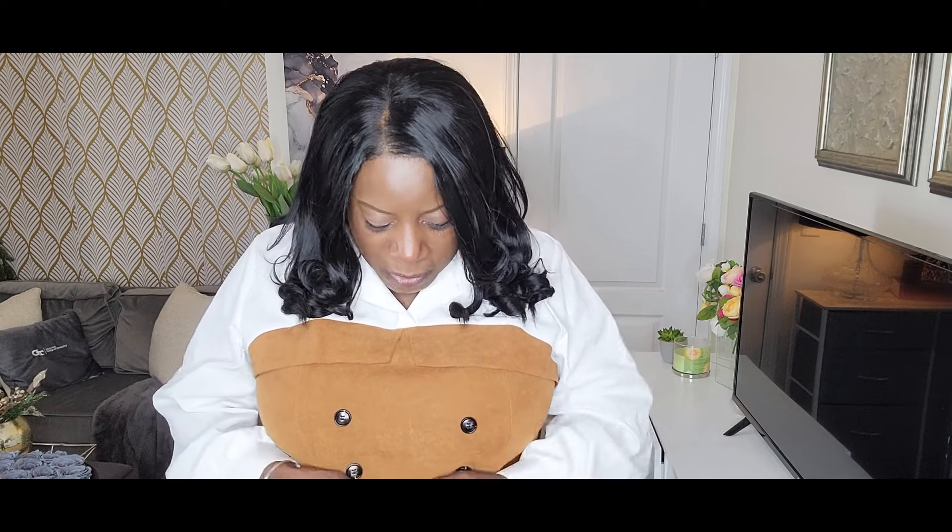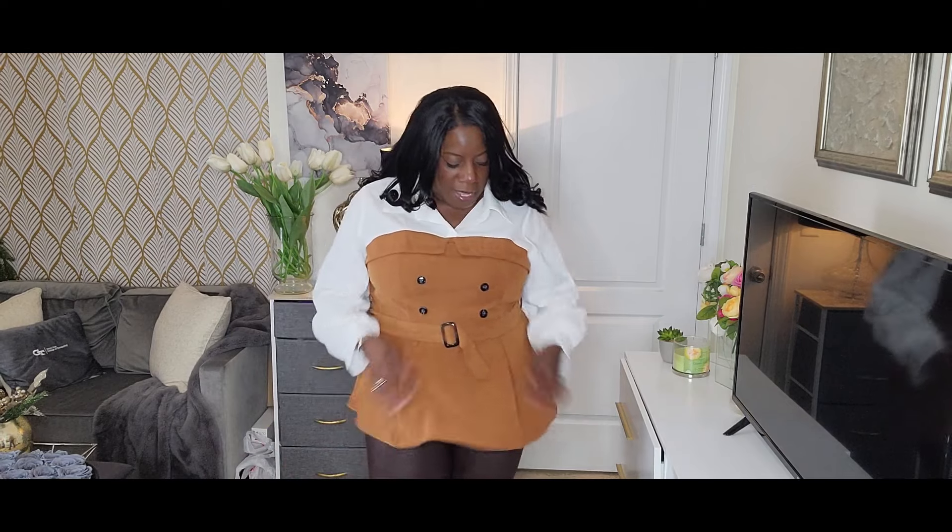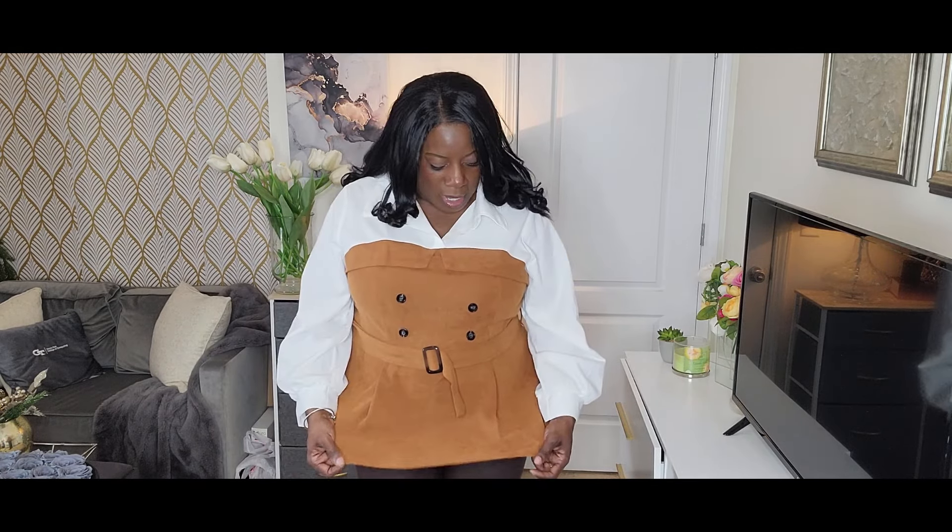I paired this with some faux leather leggings that I already had in brown. I thought these leggings look great because it looks similar to the color of the belt. The belt here is like a brown color. The buttons are black. This part has like a faux flap, and then of course you have the white button down top.